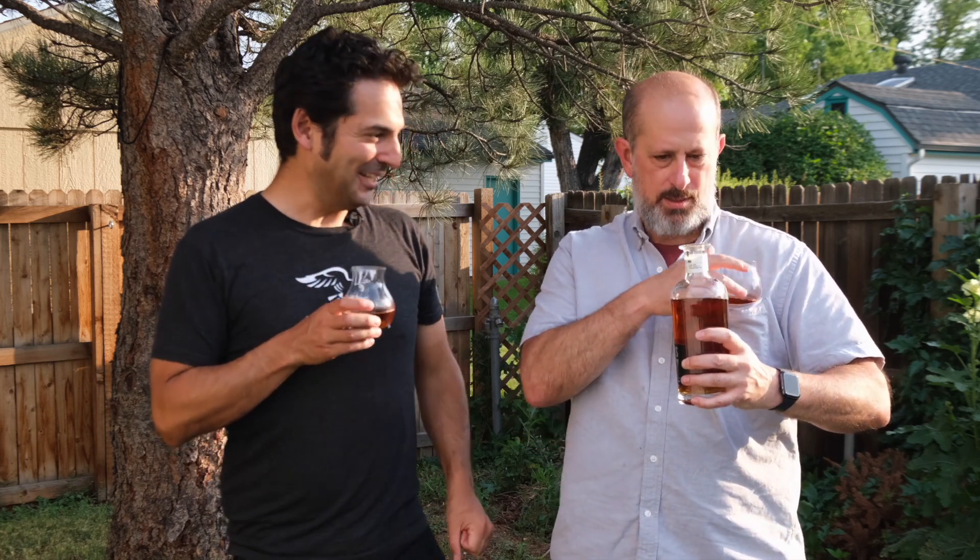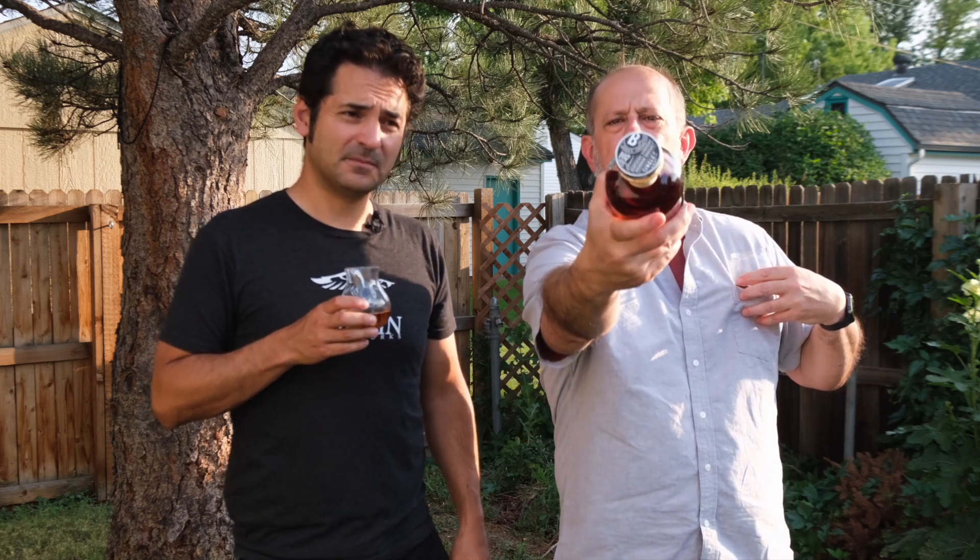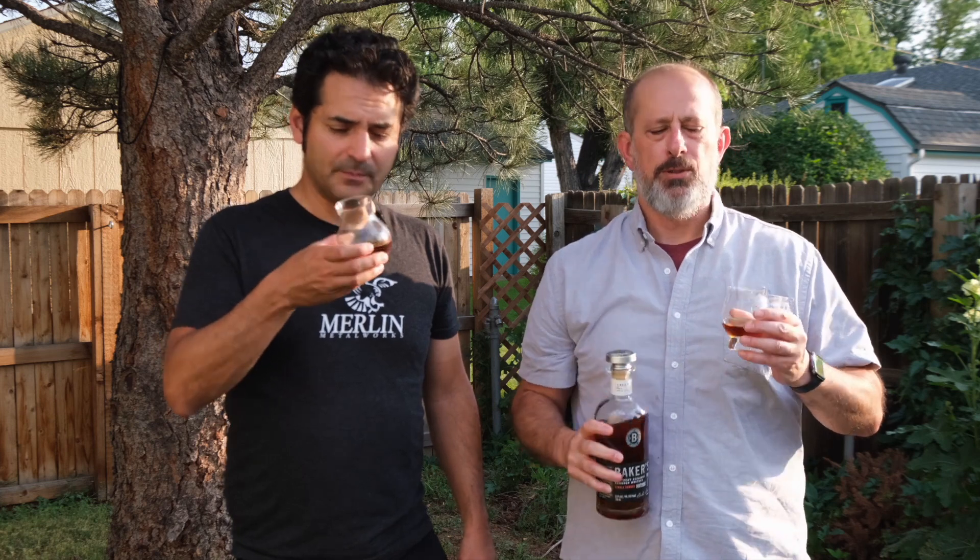Ooh, I like that nose. The bottle changed, and the topper's cool. On the surface it looks not to be the cheap toppers that Beam seems to use — but once you touch it, it is the cheap toppers that Beam seems to use.